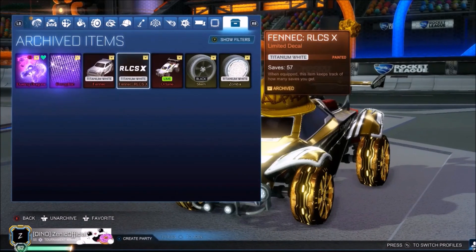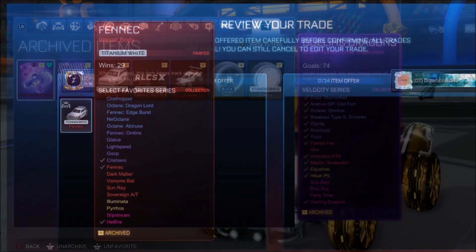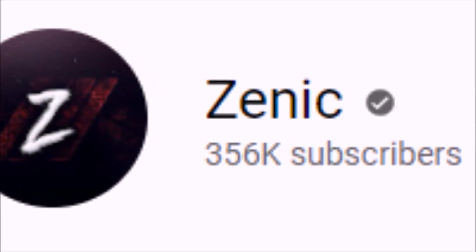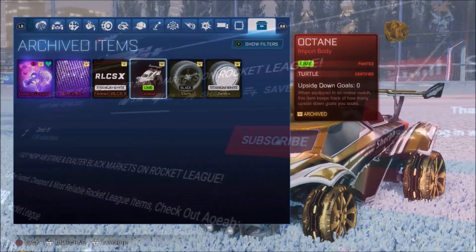For hitting 355k, I let one random guy pick any of these 7 items, and he chose a Titanium White Fennec. We may have already hit it, but when we hit 356k, I'm going to let one of you lucky winners pick one of these 6 items, so make sure you subscribe. Today I hopped on one of my subscriber's Sideswipe accounts, and when I tell you this — this is the best opening I've done in my whole entire life.